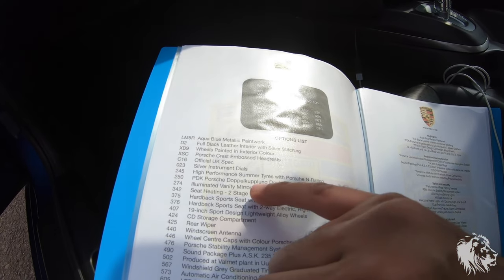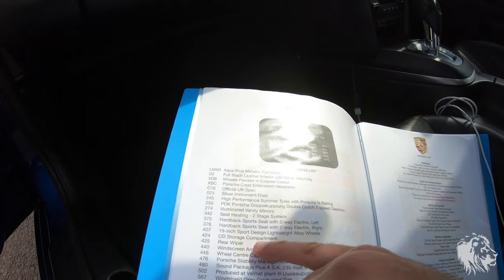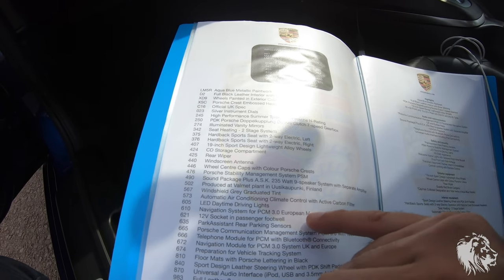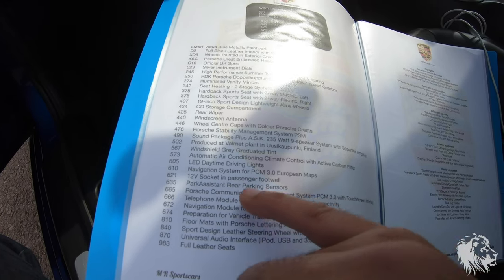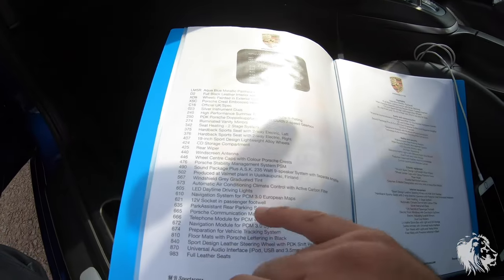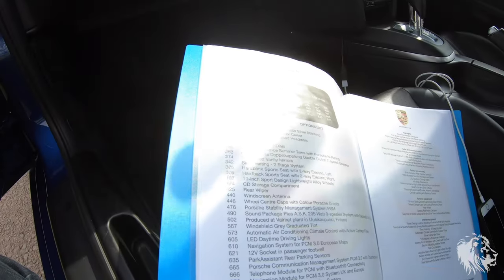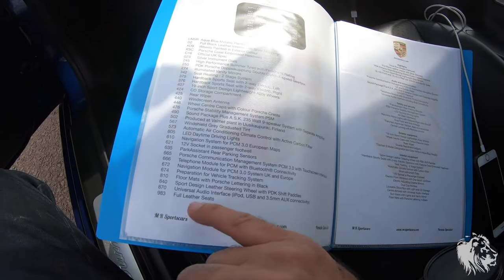High-performance summer tyres, all N0-rated. PDK, seat heating, hardback sport seats, Sport Design lightweight alloy wheels, a CD storage compartment, rear wiper, wheel centres with coloured Porsche crests, full traction control, Sound Package Plus, climate control. It did have the PCM3, but this has been upgraded to the Sony CarPlay system compatible with Android and Apple. There's also an extra 12-volt socket in addition to the standard one, so you can charge phones if not using the CarPlay cable. Park assist with rear parking sensors, vehicle tracking prep, and original Porsche floor mats. Sport Design leather steering wheel, universal audio interface, and full leather seats.